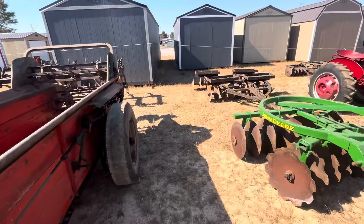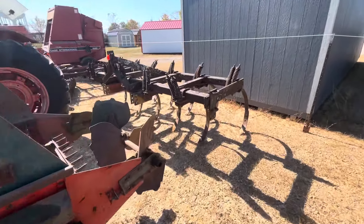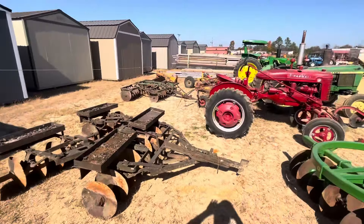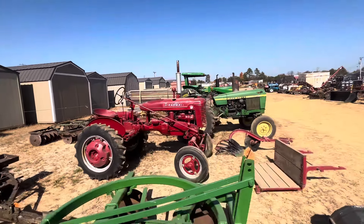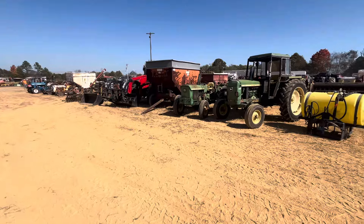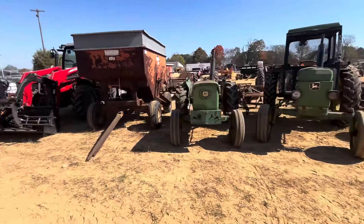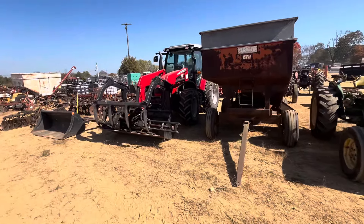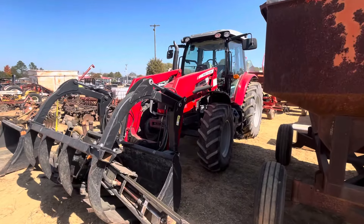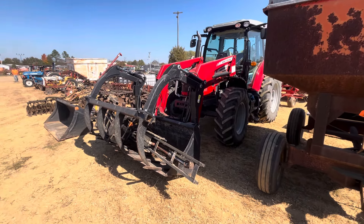Farmall 504 diesel. There's an International tractor with a Freeman loader - not much to it there. That looks like a 424 somebody's modified the grill on. A lot of stuff for scrap iron here, but there's a lot of stuff that's still usable or has good parts on it.